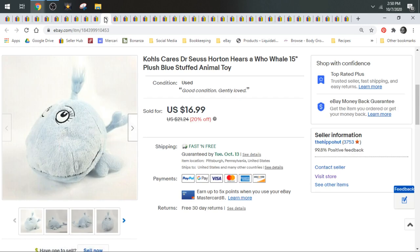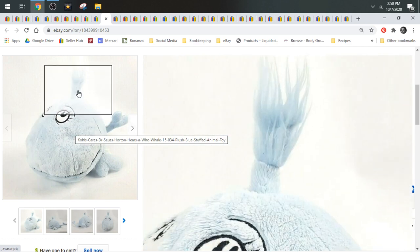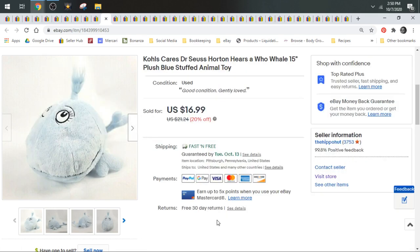Here's a Kohl's Cares Dr. Seuss Horton — here's a Who whale. Kohl's Cares is an okay brand — pretty much bread and butter. Some characters do better and sell faster or fetch a higher price. Kohl's Cares Pluto, Minnie Mouse, Winnie the Pooh aren't going to do as well as this whale that's a little more unique and not saturated. And he sold for $16.99 — that was a nice find.